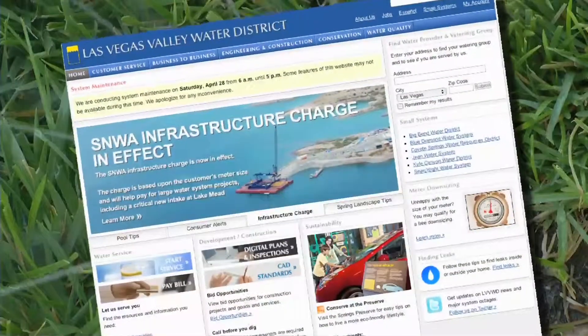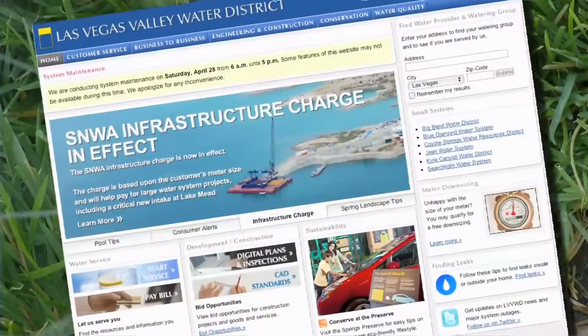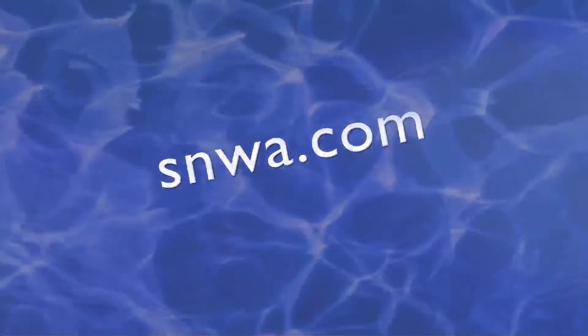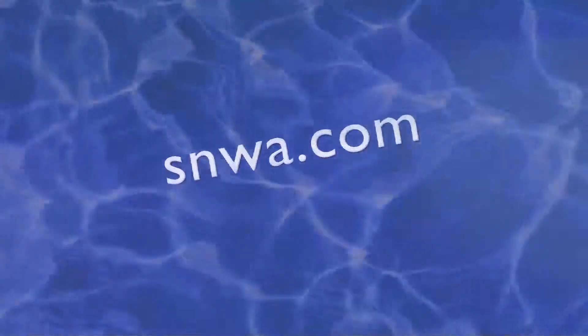If you still have questions about the new infrastructure charge or how to identify your meter size, visit snwa.com or contact your water provider directly.